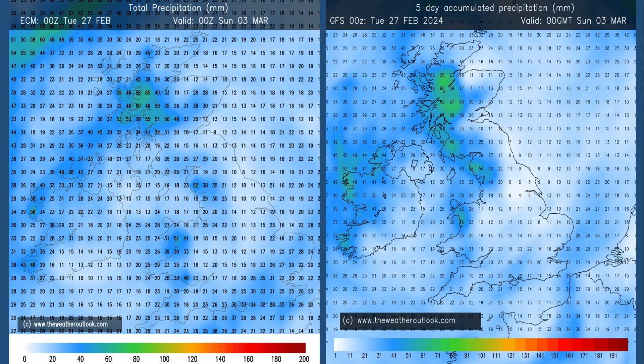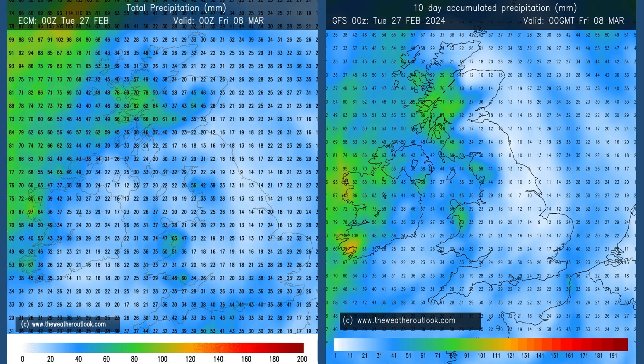Rainfall. The aggregates here are for days 0–5 from the ECM and GFS charts. The distribution is reasonably consistent between the two, though there are differences. Significant amounts of rain in all parts of the UK, if these are correct — wettest generally in the west, possibly in parts of the south too, with the lowest totals shown in north-eastern England. The 0–10 day aggregates show totals have increased a little bit, but not hugely, suggesting a greater chance of dry conditions through the 5–10 day part of the forecast period.